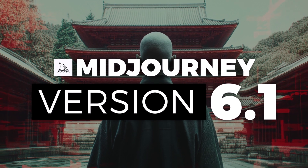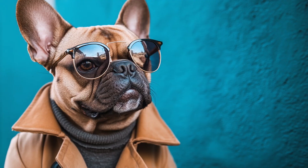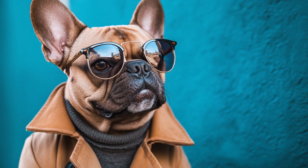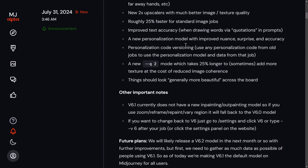Midjourney has just released version 6.1 with a ton of improvements to their images — things like better coherence, better quality, better textures, as well as some new upscalers and improved speed to generally make things more beautiful, to quote the team themselves. There is a full update on the Midjourney website, but I'm going to run through exactly what these changes are.